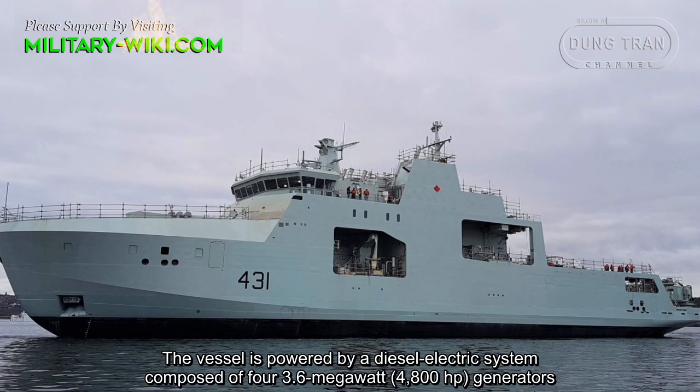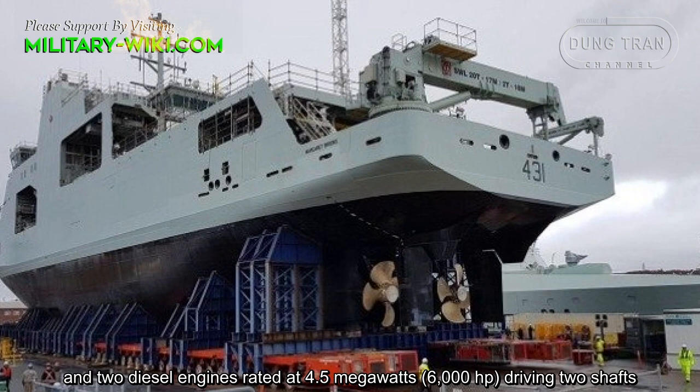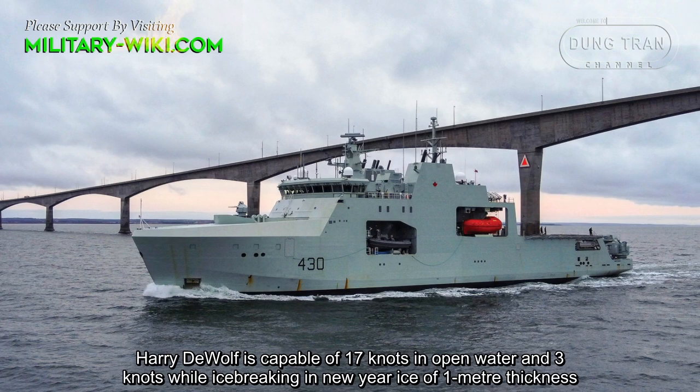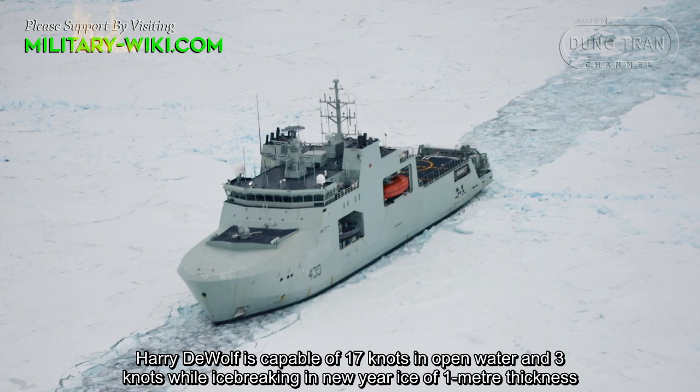The vessel is powered by a diesel-electric system composed of four 3.6 MW generators and two diesel engines rated at 4.5 MW driving two shafts. Harry DeWolf is capable of 17 knots in open water and 3 knots while ice-breaking in first-year ice of 1 meter thickness.